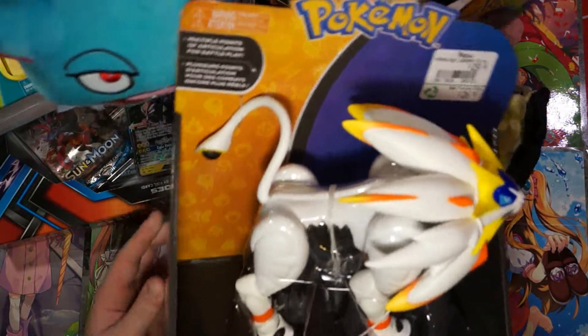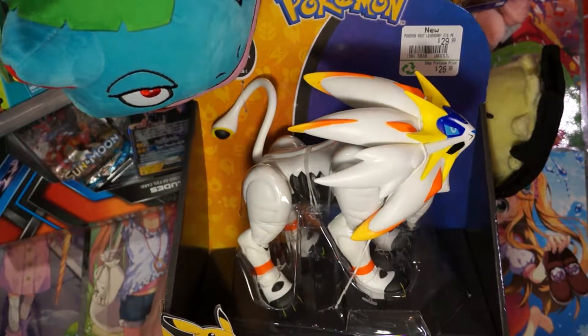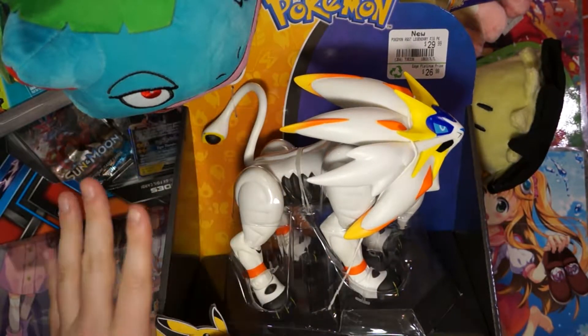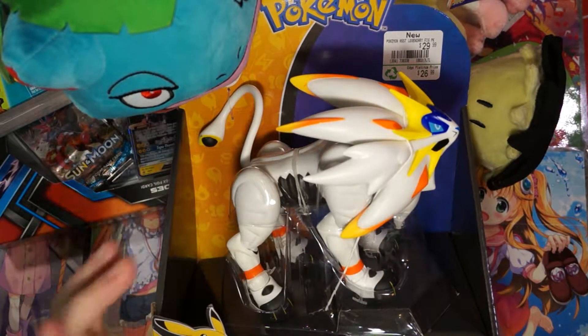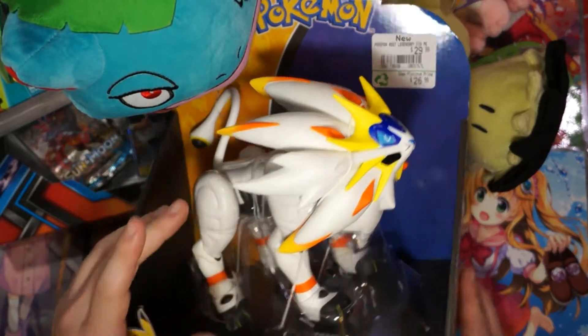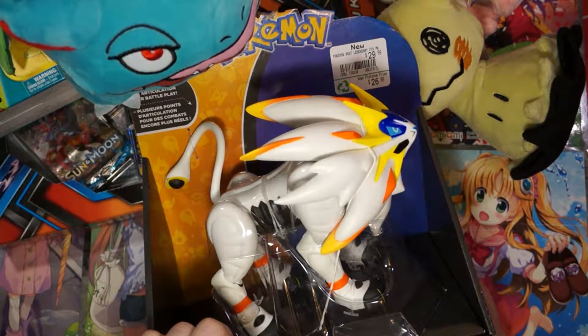I also got the new Solgaleo action figure that came out. I'm kind of excited to get him out of the box. I was not disappointed, but he's so white — why is he in an open-faced box? People can touch it and smear it and get it all dirty. So we're going to unbox him in another video on his own, and we're going to repaint him and touch him up and make him look fantastic.